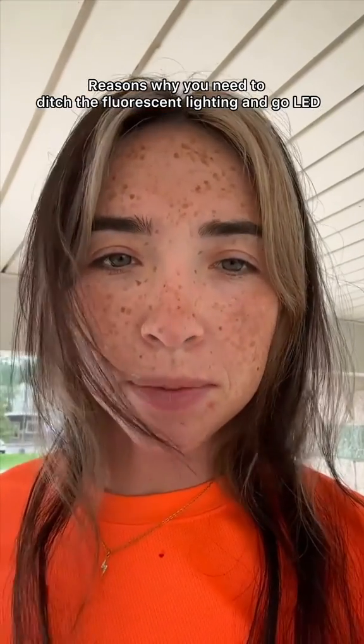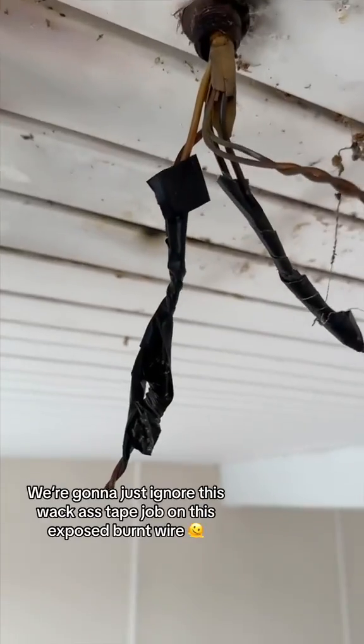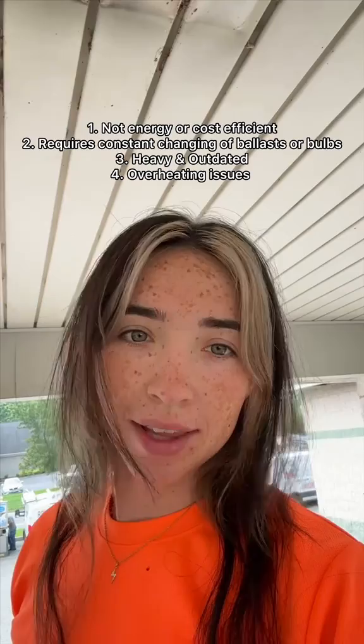This is your sign to remove or change any light fixtures that have ballasts or fluorescent bulbs, because look at what it does. Not only does it cost you a million times more to have fluorescent over LED, but it also burns everything. The ballasts go bad a lot, and so do the fluorescent tubes.